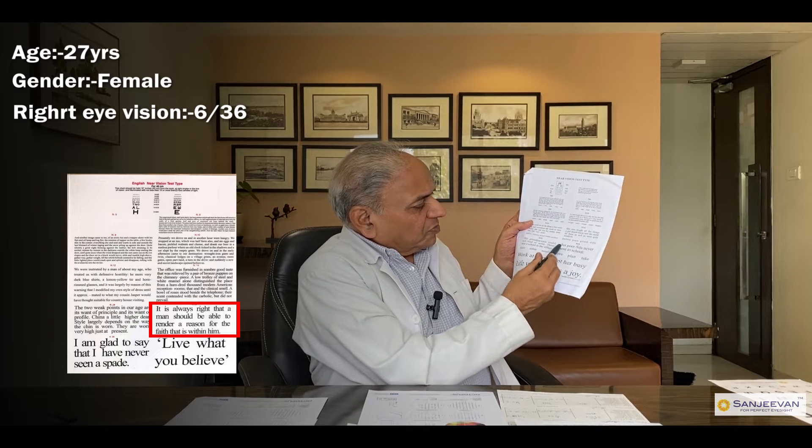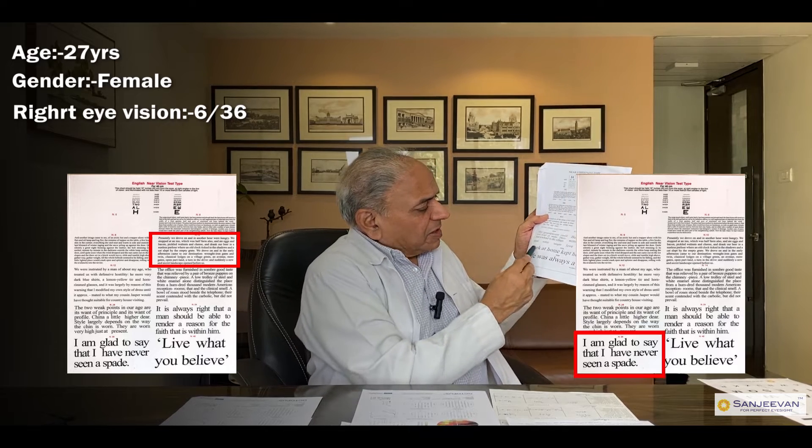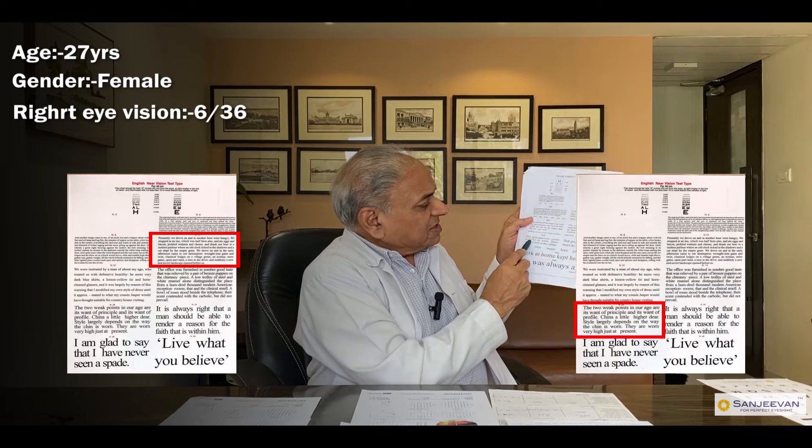Generally in Stargardt, the central vision that gets damaged is the main focus, and that is the main vision problem. Like in this case, from the right eye, he could only see partially before. After the treatment, he could read the next line also, which he could not see before. And in the left eye, he could see this partially — he was reading partially. Then he started seeing the next line partially too. So there was a great difference.